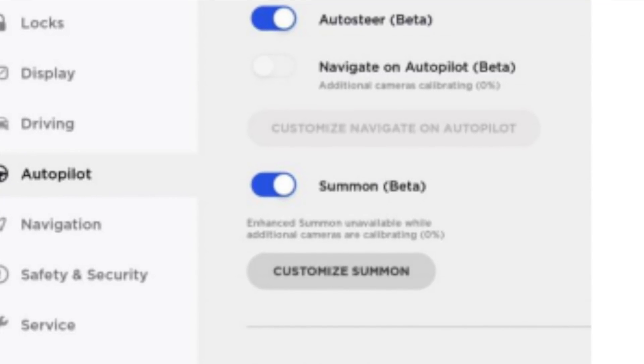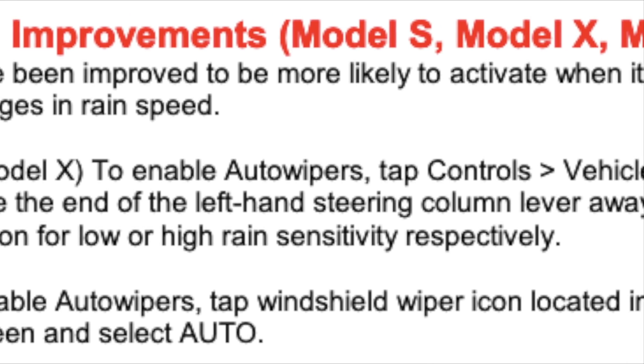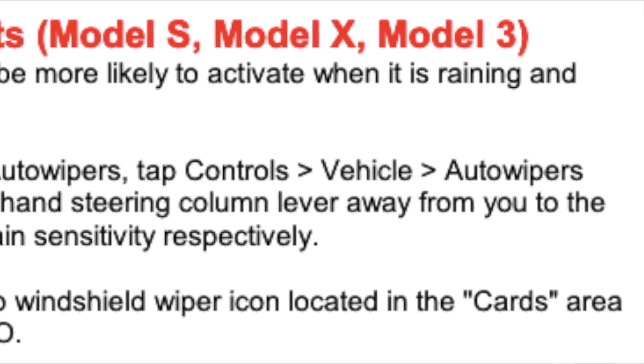Also for Early Access members, there are auto wipers improvements, so they'll be giving Tesla feedback on the new auto wipers settings.